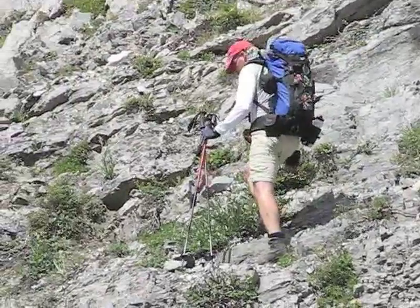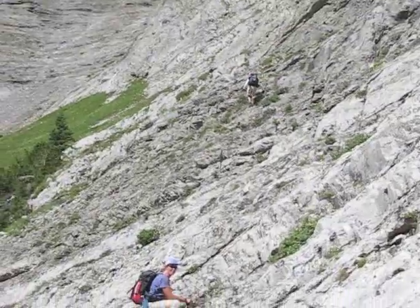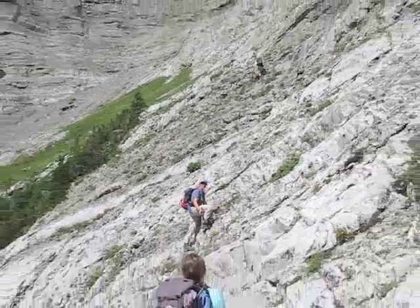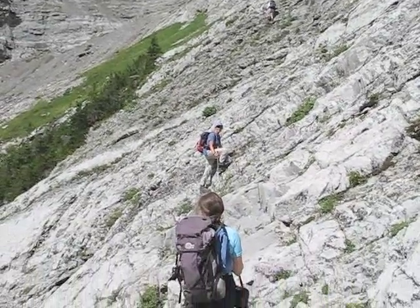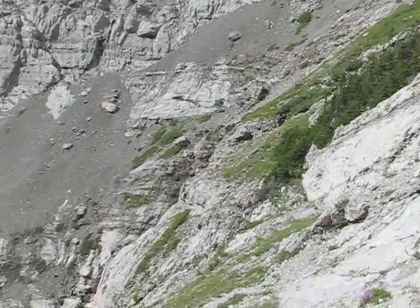Phil scrambles up the right side of the drainage while we follow. However, as Dinah points out, it would have been easier to cross the drainage below and hike up the green slope.